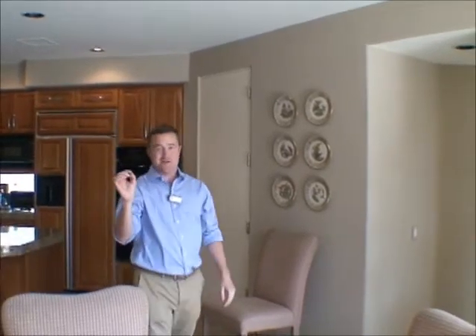The best part of this house, though, is the price tag. It was just reduced to $810,000 for over 3,700 square feet and HOA dues of only $210 a month. You can't beat that in South La Quinta, so give us a call and come see this property today.